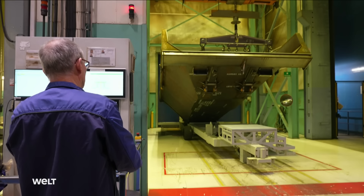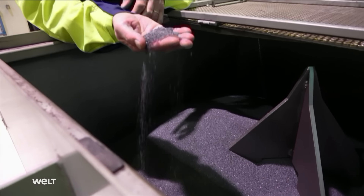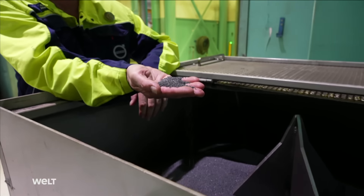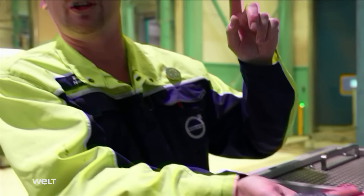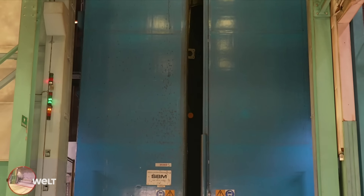The vehicle is first cleaned through a blasting procedure. Steel pellets are launched at the body at great speed, making it clean. Then it is ready to paint.